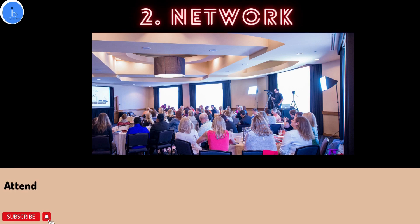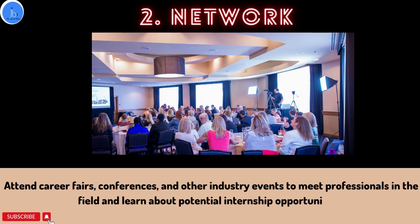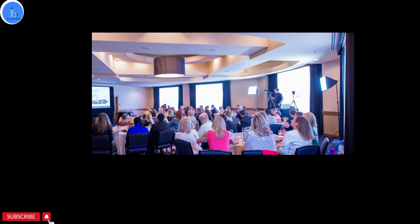Another very important thing is to network. It is very important to network with the professional scientific community — make a professional LinkedIn profile, keep it up to date, attend career fairs, attend conferences and seminars and other industry-based events to meet professionals in your field and learn about potential internship opportunities from these platforms.